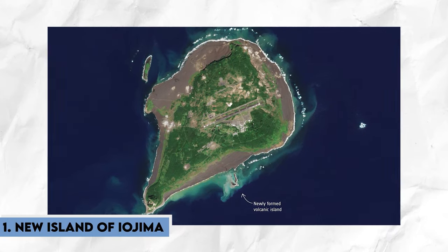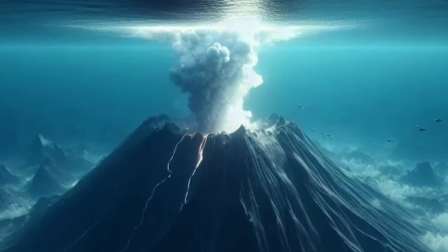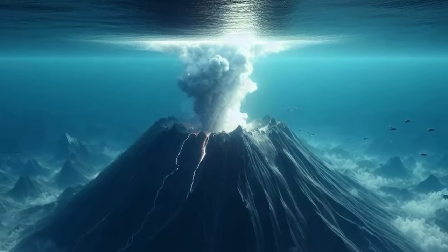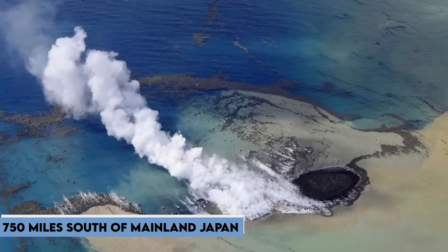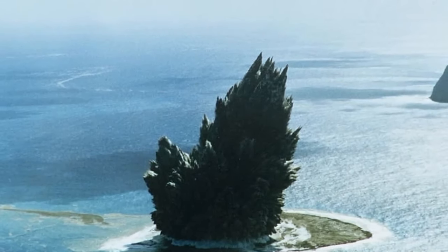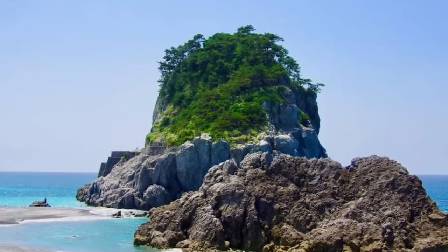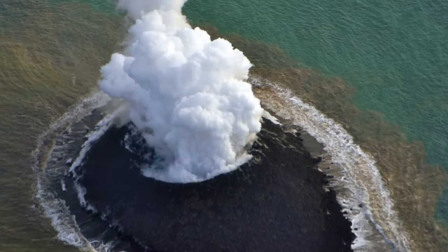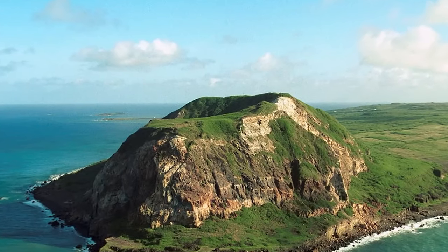Finally, number 1 — the new island of Iwo Jima. Situated in the Pacific Ocean off the coast of the Japanese island of Iwo Jima, this unnamed island emerged from the sea due to an undersea volcanic eruption. Captured in photographs taken by the Japan Maritime Self-Defense Force on November 1st, the eruption leading to its formation was confirmed by the Earthquake Research Institute of the University of Tokyo. Located about 750 miles south of mainland Japan and less than a mile away from Iwo Jima, this newly formed island represents a dynamic geological event in a historically significant region. However, the story of such islands is often fleeting, as seen with the disappearance of Nijima Island less than a year after its emergence. Discoveries like the new island of Iwo Jima offer valuable insights into the Earth's dynamic processes and highlight Japan's unique geography and ongoing interaction with volcanic activity in the Pacific Ring of Fire.